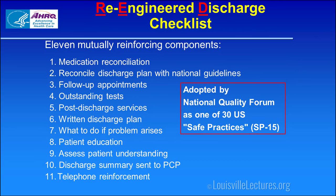The Re-Engineered Discharge (RED) is a checklist: Have we done medication reconciliation? Is the discharge patient plan per national guidelines? Have we arranged follow-up appointments? Who is responsible for any pending tests? Have we arranged appropriate post-discharge support — oxygen, physical therapy? Is there a written discharge plan the patient can read? Do they know what to do if a problem arises? Have we taught them their problems and confirmed understanding? Have we communicated with the PCP via timely discharge summary? And has someone arranged a phone call to the patient in 48 to 72 hours?